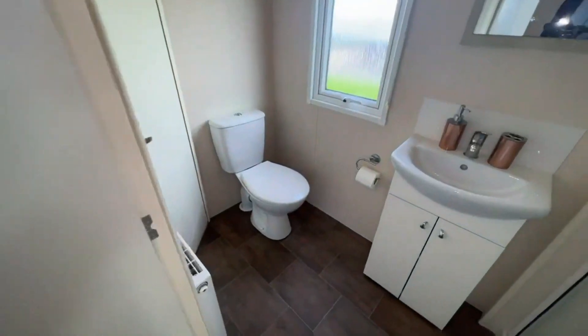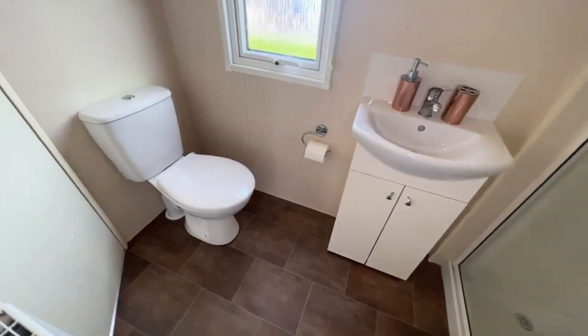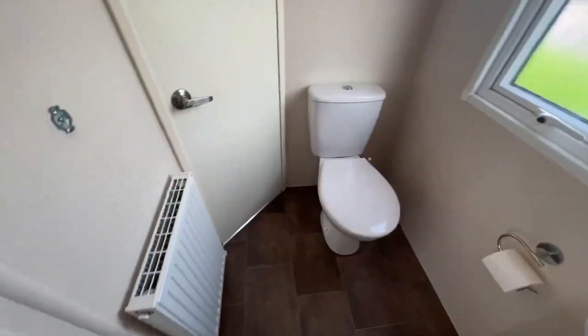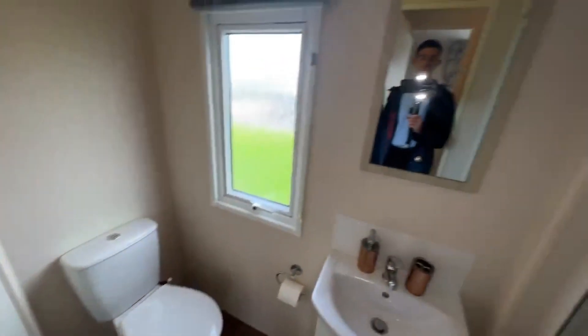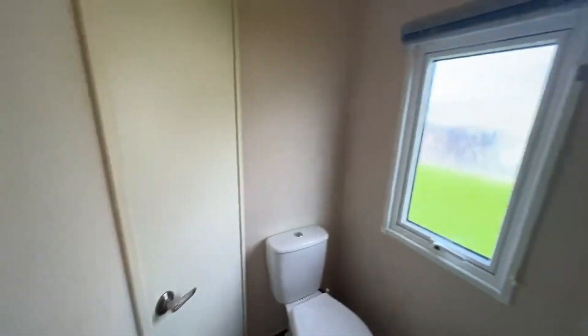And here's your shower room. You've got a wash basin with storage, a toilet, a radiator, a mirror on the wall, and of course your shower just in here. As you've noticed, there is a door here — I'll get to that at the very end of the tour.